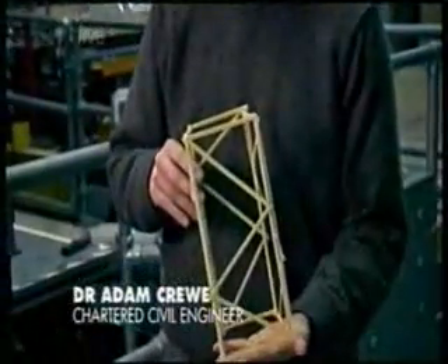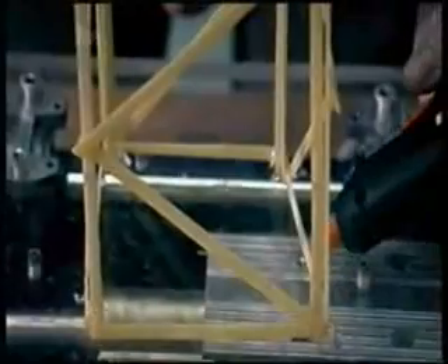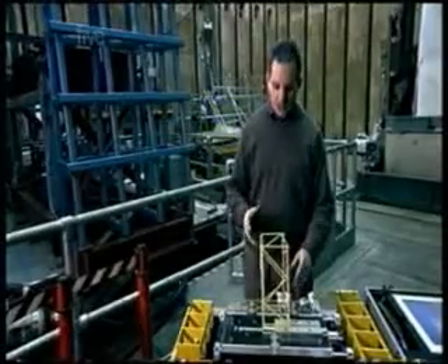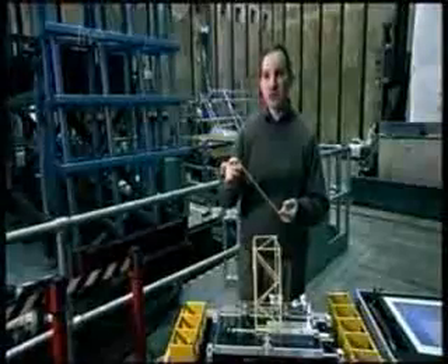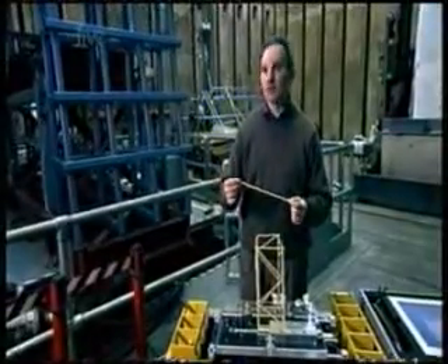Earthquakes are actually really strong compared to wind. Wind loading very rarely will break a large building, but for an earthquake it's actually quite easy to do that. Adam Crewe tests a model building on an earthquake simulator. To make it realistic, the model is built with spaghetti — spaghetti and steel are actually quite similar in the way they behave. You can see it buckles quite nicely; it's a relatively low load, and steel beams behave in a very similar way, so it models steel really quite well.